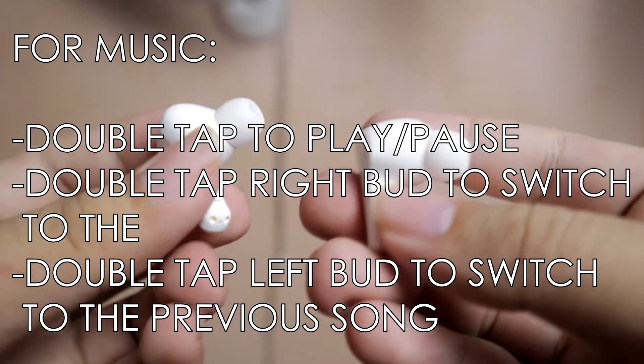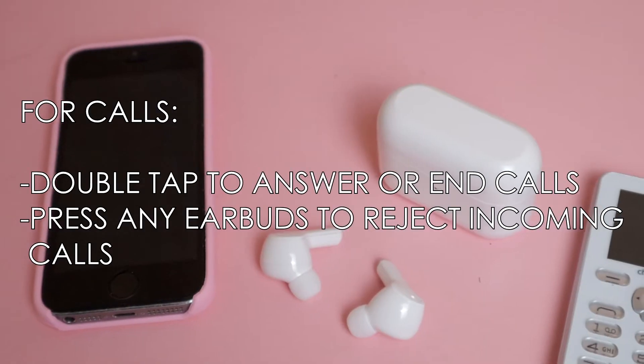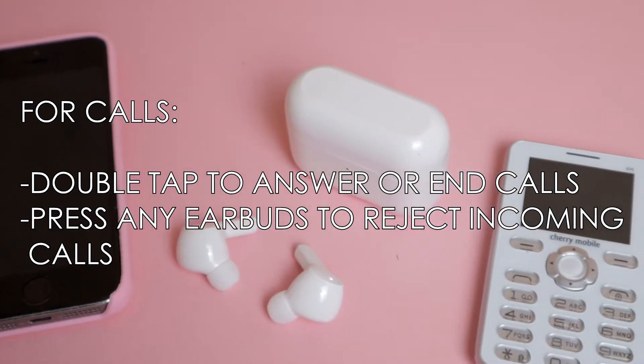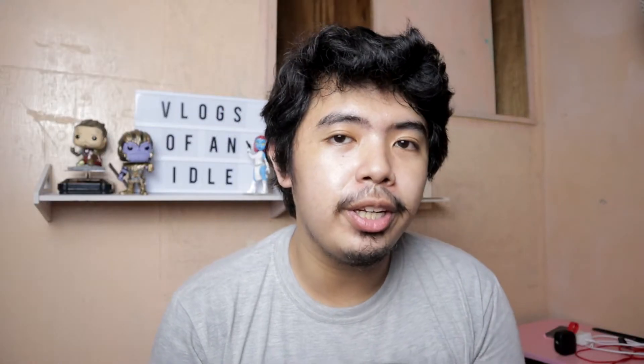For music: double tap any earbud to pause and play. Hold the right bud to switch to the next song. Hold the left bud to switch to the previous one. For calls: double tap to answer and end calls, then press any earbud for 2 seconds to reject incoming calls. For voice assistant activation, triple tap on any bud.